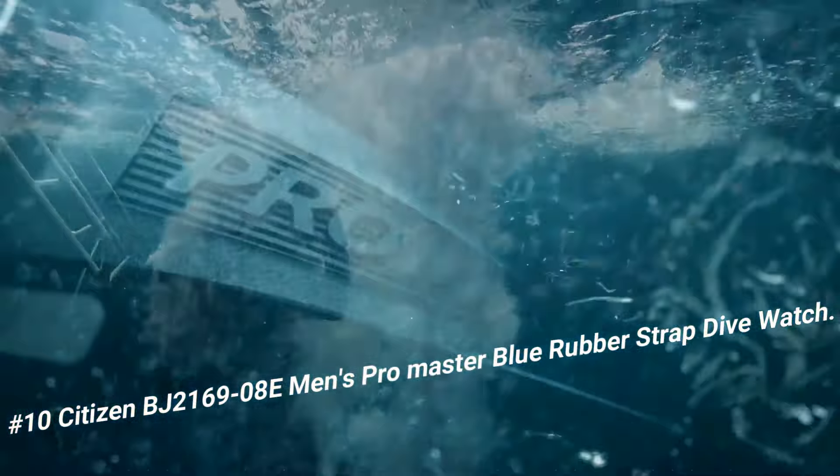Number 10: Citizen BJ2169-8E Men's Promaster Blue Rubber Strap Dive Watch. Love this mechanical hand wound piece. Display type: analog. Case diameter: 47mm. Band material: rubber. Band color: blue. Dial color: black. Movement: Eco-Drive.